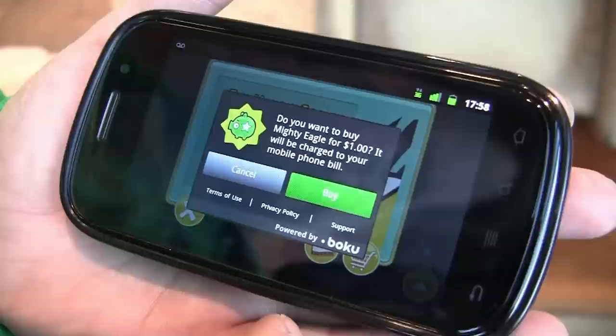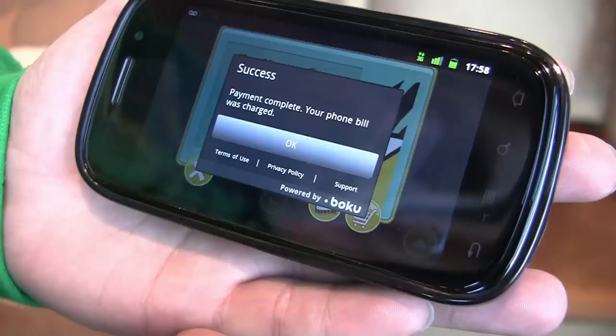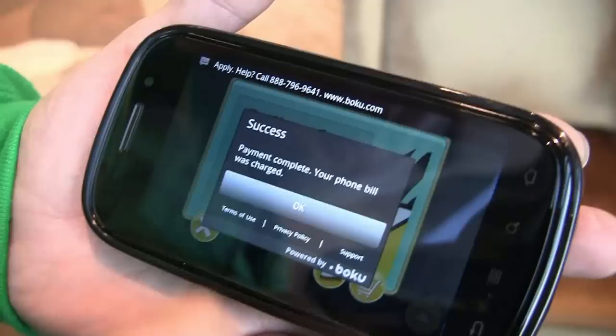It's going to go online and check that you can do the charge, and then when you press Buy it does the order — it all goes through the network — and then says that the payment has been completed. You get an SMS that gives you information about the payment, you press OK.